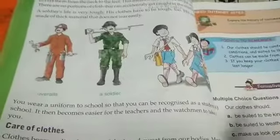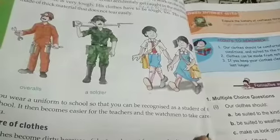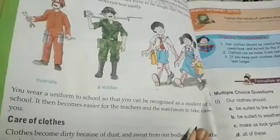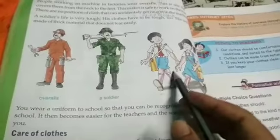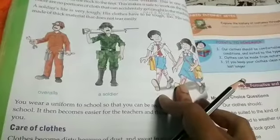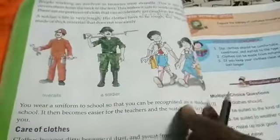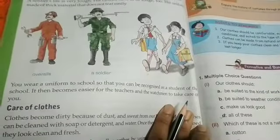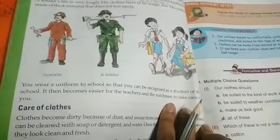You wear a uniform to school — each school has a different uniform for identification. It shows that you are a student of that school. This makes it easier for teachers and the watchman to recognize which students belong to the school and to take care of you.